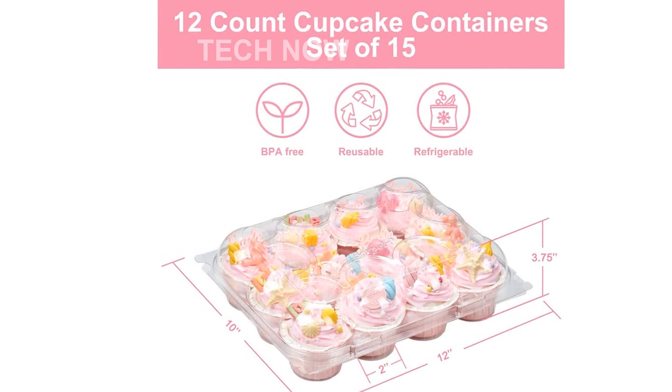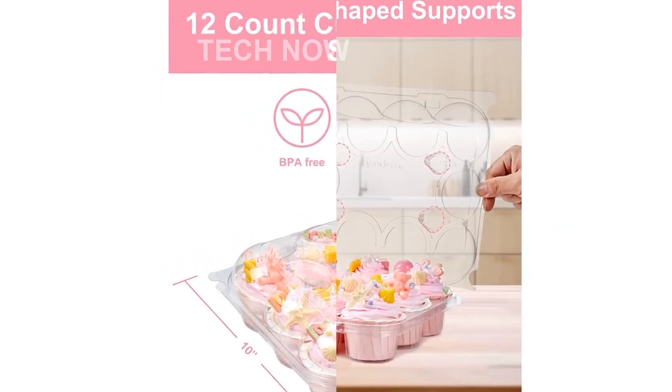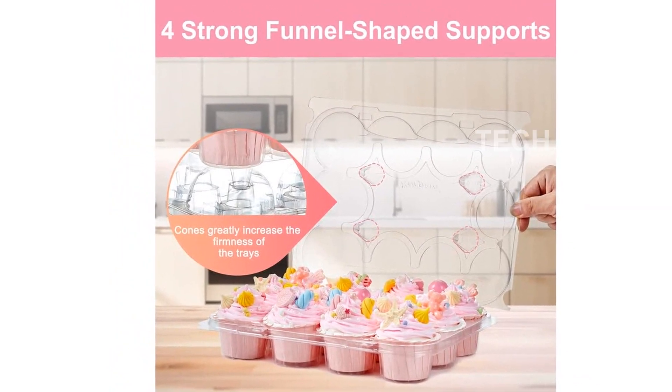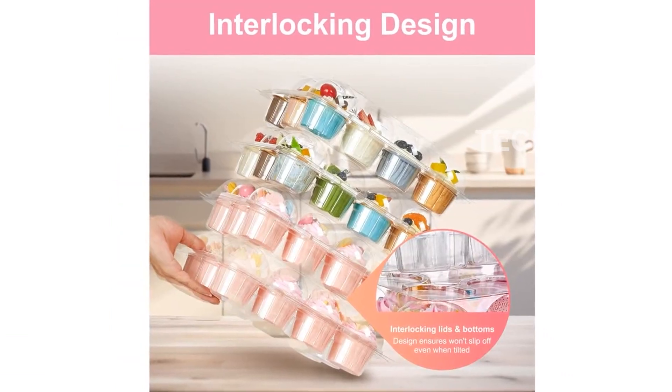One of the standout features of our cupcake containers is their sturdiness. We have utilized anti-crush technology, which allows the containers to withstand 25 pounds of direct vertical pressure. This means you can stack them without worrying about your beautifully frosted cupcakes getting crushed.